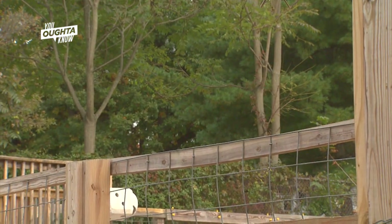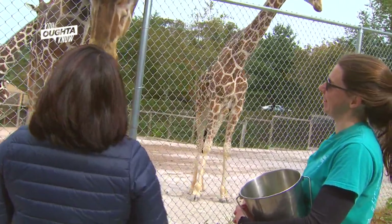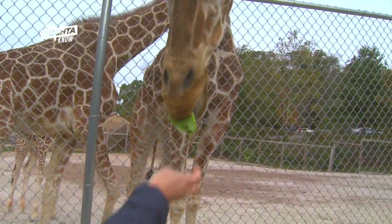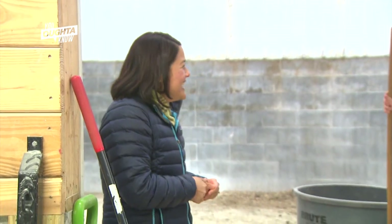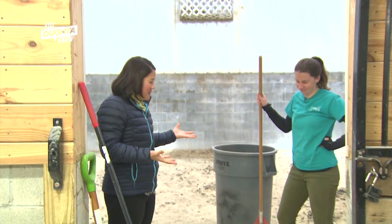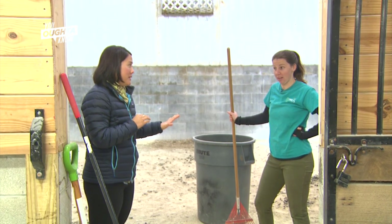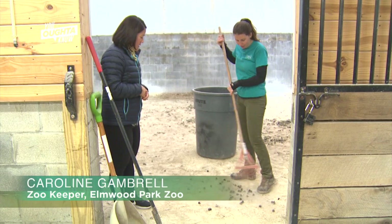He is so cute. Oh my gosh, I love him. He is very sweet. Now we're inside the giraffe holding — guess what I get to do? More poop scooping. Caroline, what do I have to do? Because I'm not going to lie, I was pretty good with the bison poop. Basically you take your rake and you do a lot of this.